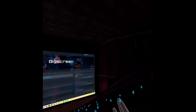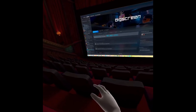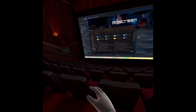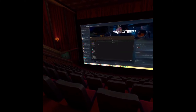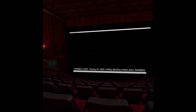BigScreen is a way to consume your content — your personal video collections, things like Netflix, Hulu, Comcast — in a virtual reality environment. My favorite environment in BigScreen is called the Grand Theater. It's basically an old classic movie theater. Let's start off with a little Rocky 3 here from my own personal movie collection.